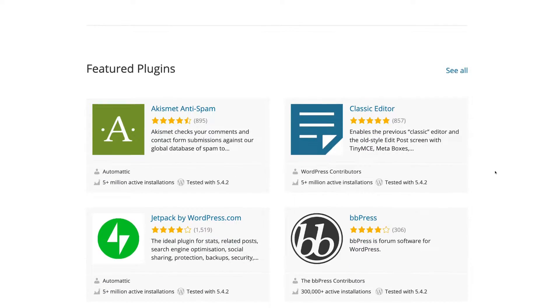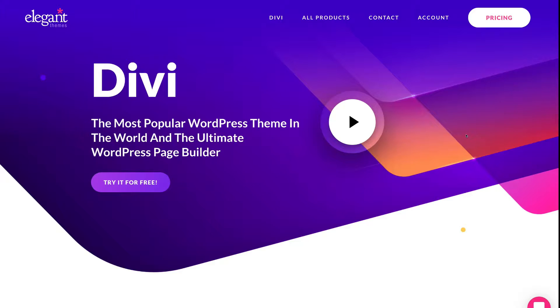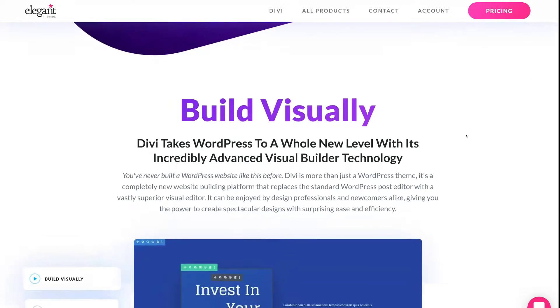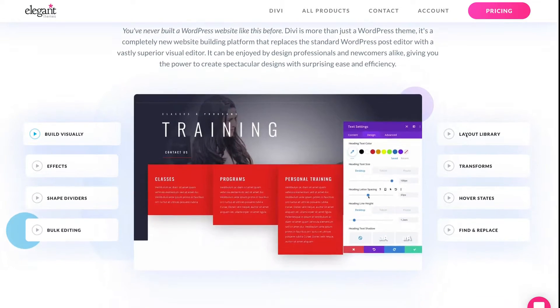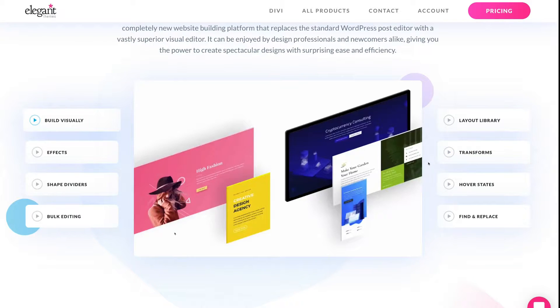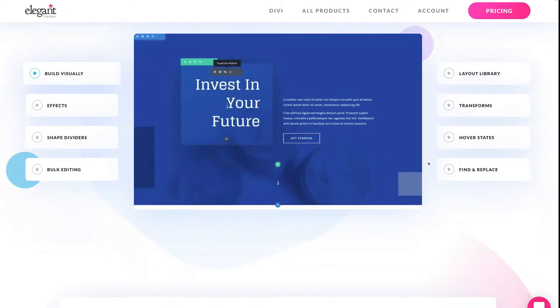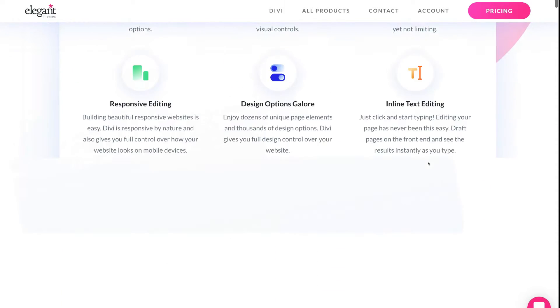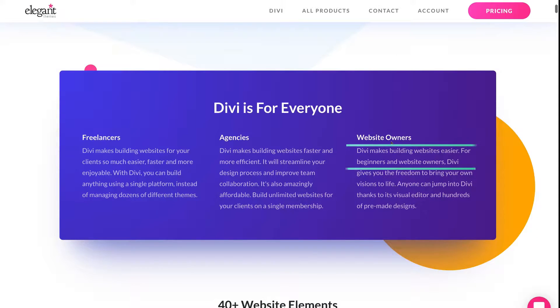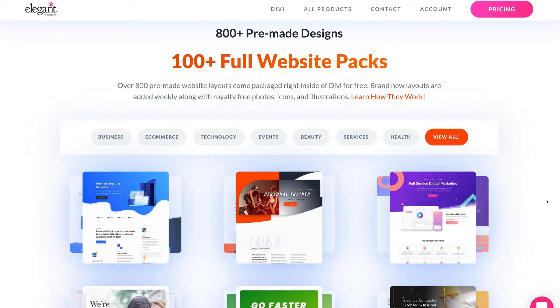One of our favorite WordPress themes is called Divi. The reason we love this theme is we can build an amazing website for our clients and then show them how to simply use the Divi theme on their WordPress website to make simple changes, add content, and even make new pages — rather than having to pay web developers for these changes. Business owners can save a lot of money and make these changes themselves.